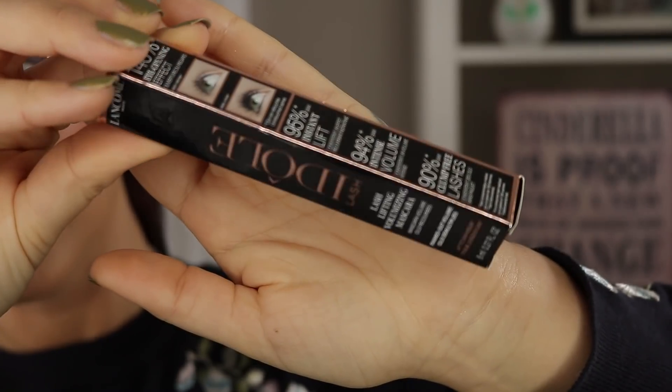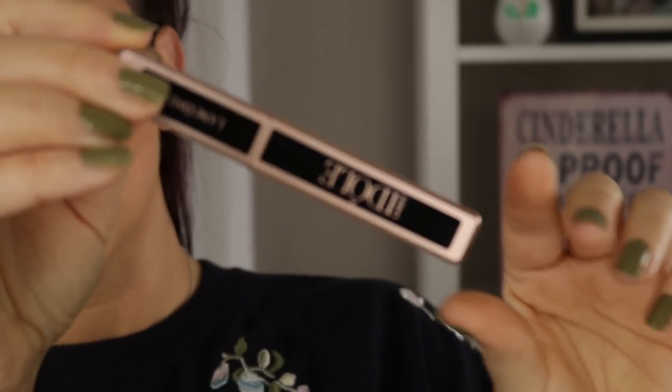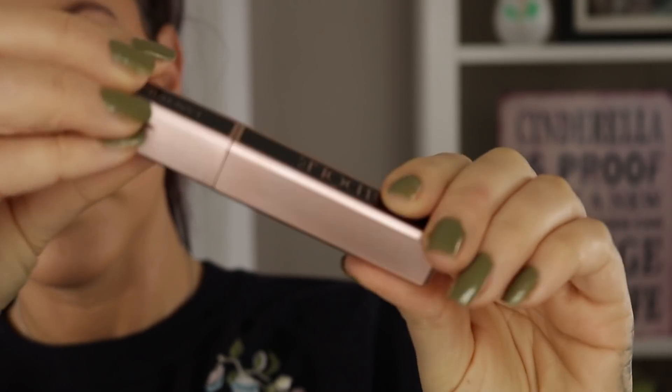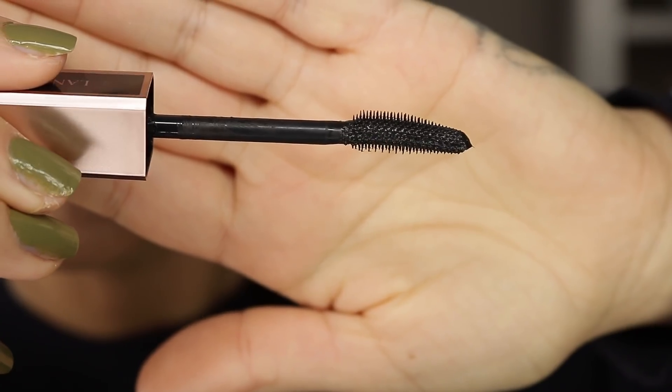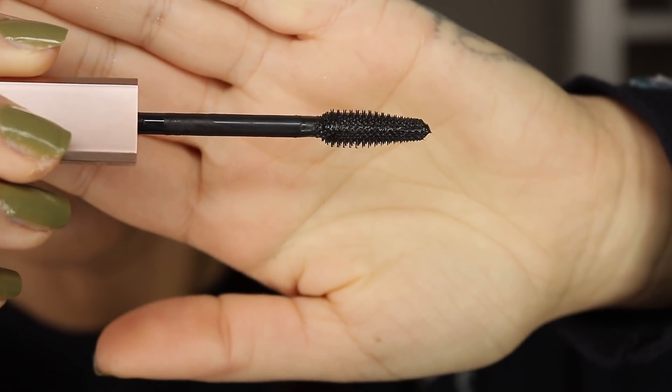This is the Lancôme Lash Idôle Lash Lifting and Volumizing Mascara, which targets and volumizes every single lash for instant lash lift, length, and fanned-out volume with no clumps. Lancôme's curved mascara wand pushes up and fans out lashes for an open-eye effect lasting up to 24 hours, while the 360-degree micro bristles grab every lash from root to tip for longer lashes without the clumps. The gel formula won't weigh on lashes, leaving them feathery soft with no flaking or smudging. This is not a waterproof mascara and you get 8ml — a pretty average amount. The Pat McGrath Dark Star gives you 13ml, but the majority of mascaras I own are between about 8 to 12ml, so that's pretty average.